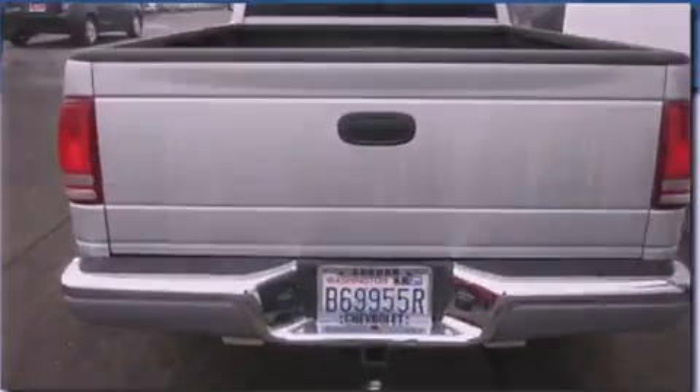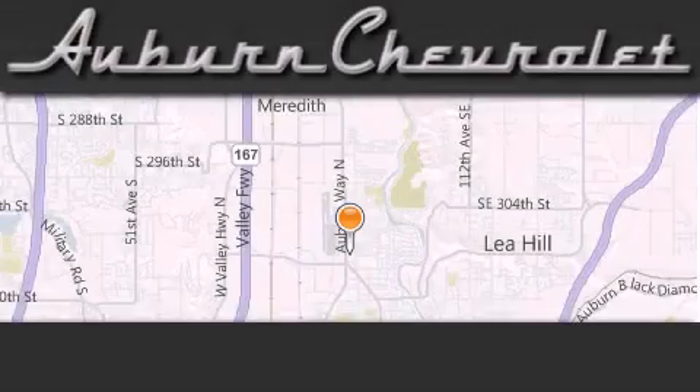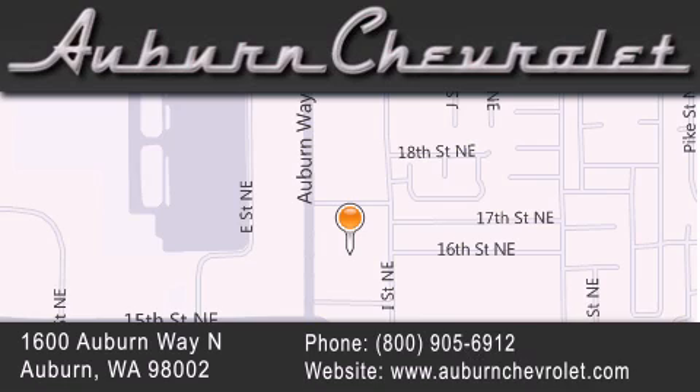Contact us today to schedule your opportunity to see this automobile in person. Auburn Chevrolet is located at 1600 Auburn Way North in Auburn. Our goal is to exceed all of your expectations to ensure that you'll return for future visits.